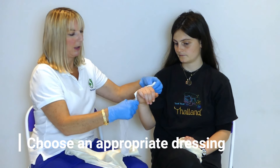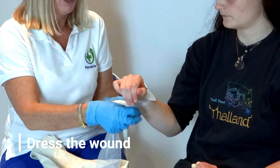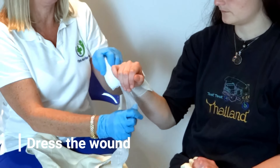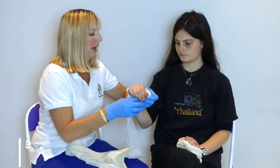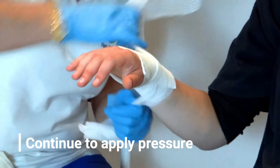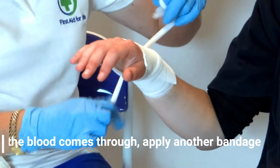If we think that an ordinary dressing will do the job, I would apply the dressing — put the pad on and bandage across like this, bandaging it on. I would get you to continue to apply pressure, and we would tie this off.